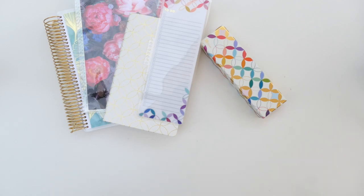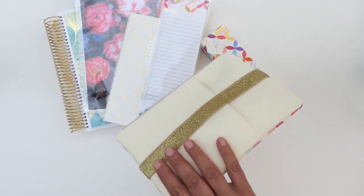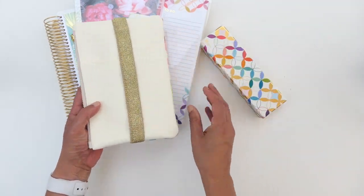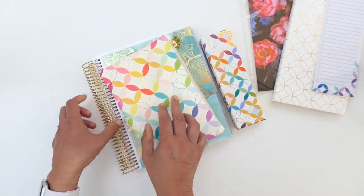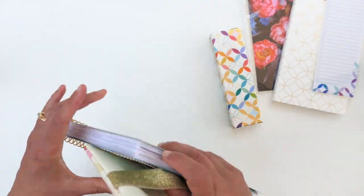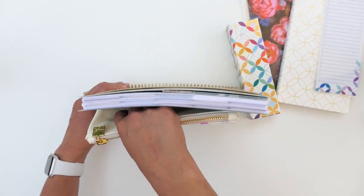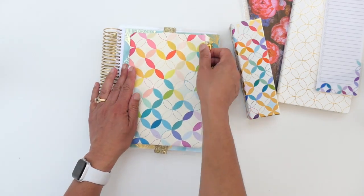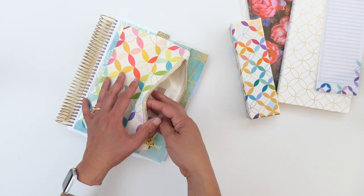They also sent me a very fun mid-century circles planning pack — I am sitting on the floor outside, so I'm in a little bit of an awkward position. The planning pack goes right around either your life planner or your monthly planner and can keep all of your accessories inside. And of course they sent me some wonderful accessories.